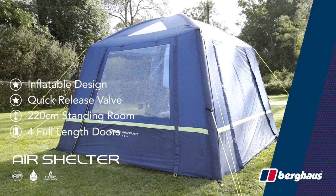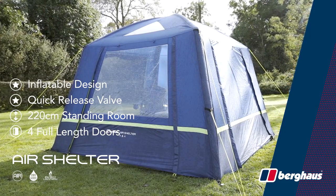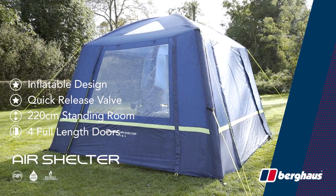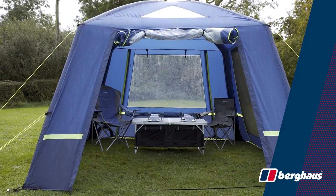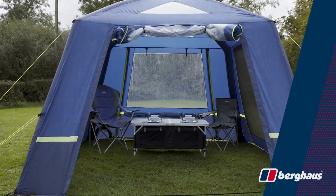The air shelter is a perfect addition to the Berghaus inflatable tent range to give extra space, or as a standalone shelter for any outdoor event. The new Berghaus air shelter is available online and in-store now.